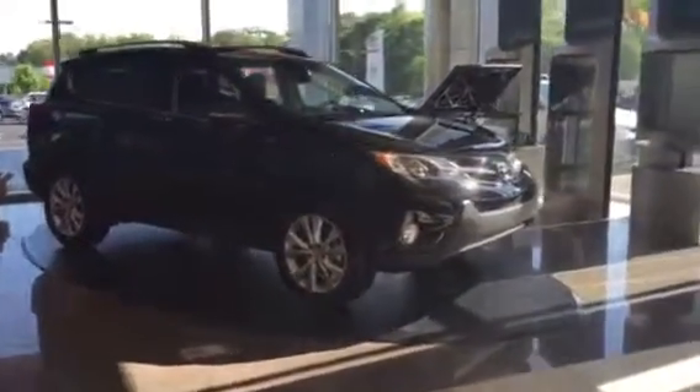Hi Joanne, this is Ryan Lane over at LaGrange Toyota and I saw a read about a 2015 RAV4 black right here. It's got the terracotta interior. Great looking vehicle.